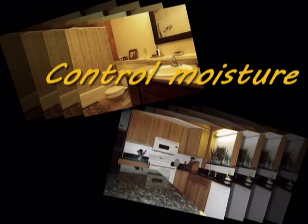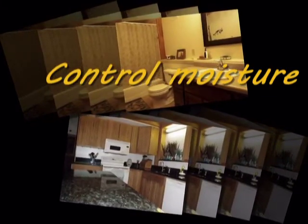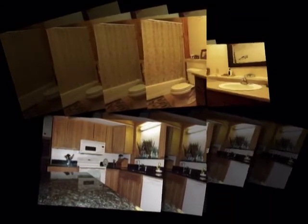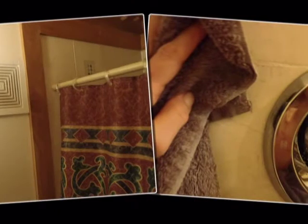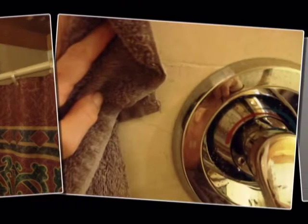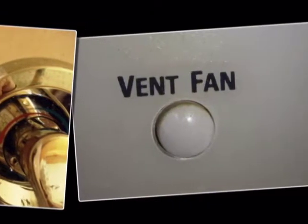Control moisture. If circulation is not adequate, cooking, laundering, and bathing may add two gallons or more of water per day to a house. For example, mildew will grow in bathrooms if there is excess moisture. Running the exhaust fan and drying down the shower and bathtub area after use will help control mildew. Use an exhaust fan in the kitchen when humidity builds as well.